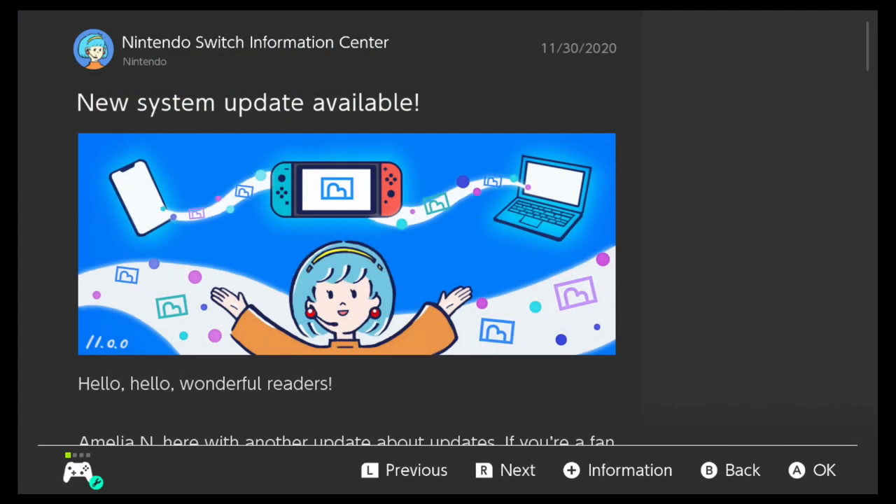So there you go — that's the brief overview of some of the new features in the new Nintendo Switch system update number 11. Make sure you go out there and download the new update today. And until next time, thank you for visiting NerdOut Shelter — where it's a safe place to nerd out!